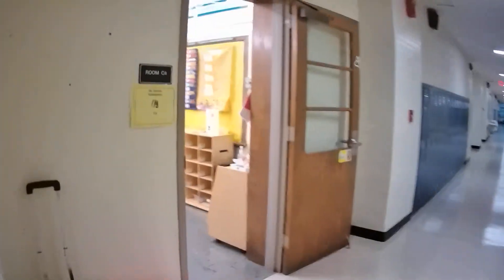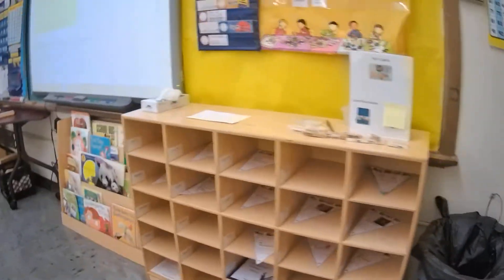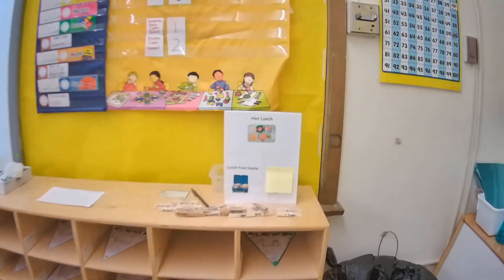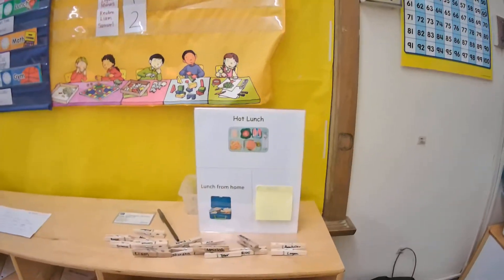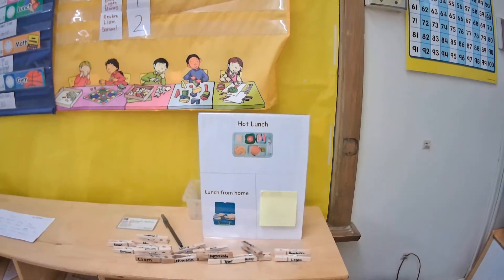They come into the room with their blue folder and they find their mailbox and they put it in their mailbox for the day. Then they get a squirt to wash their hands and then they come over here and find their name and clip it on either hot lunch or lunch from home.